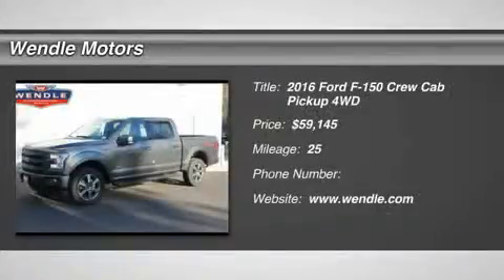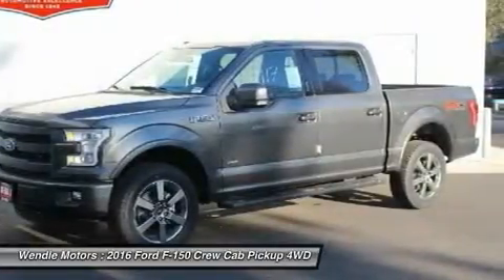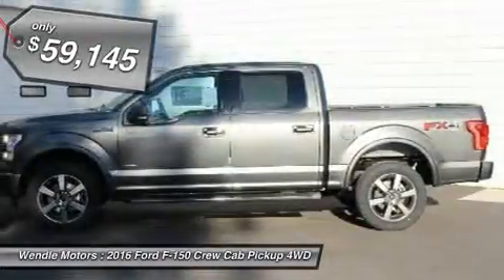This 2016 Ford F-150 has a sharp magnetic metallic with a black backup camera, Bluetooth, heated seats, cooled seats, turbocharged engine, keyless start, leather seats, popular color.